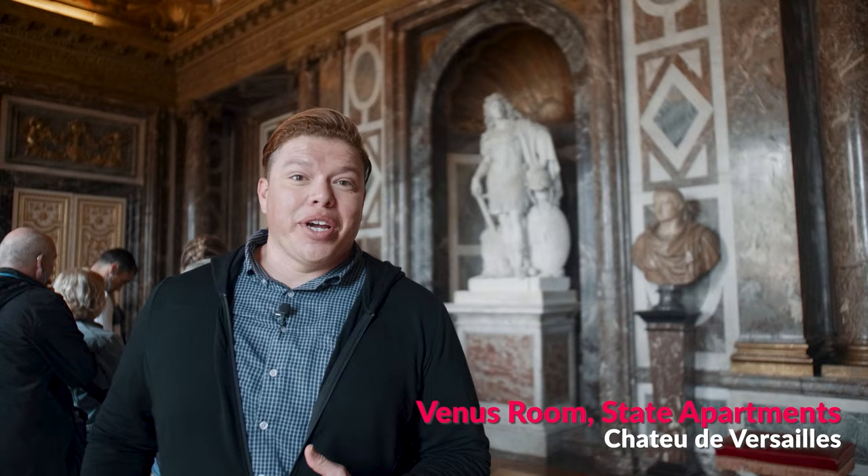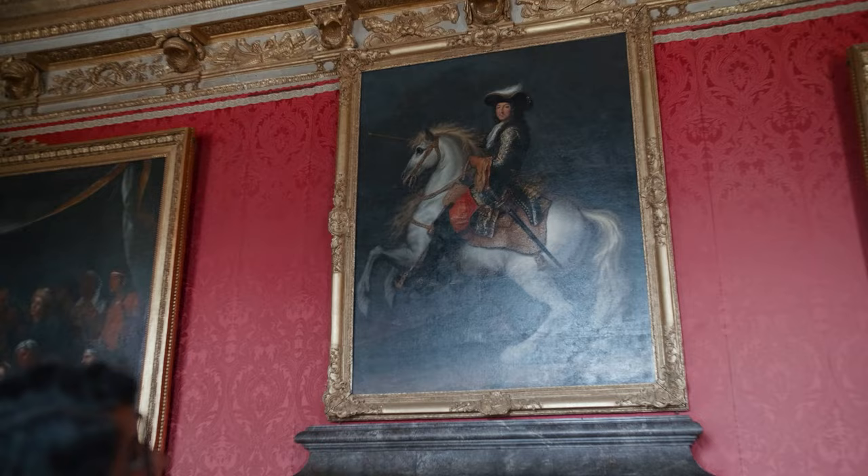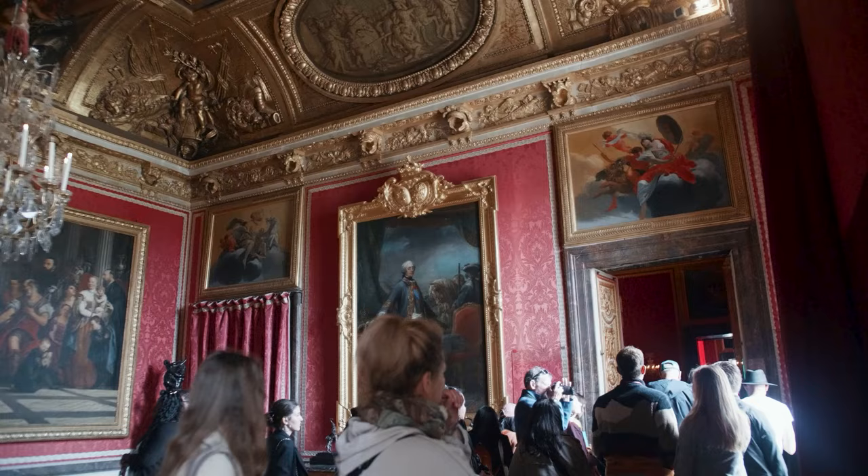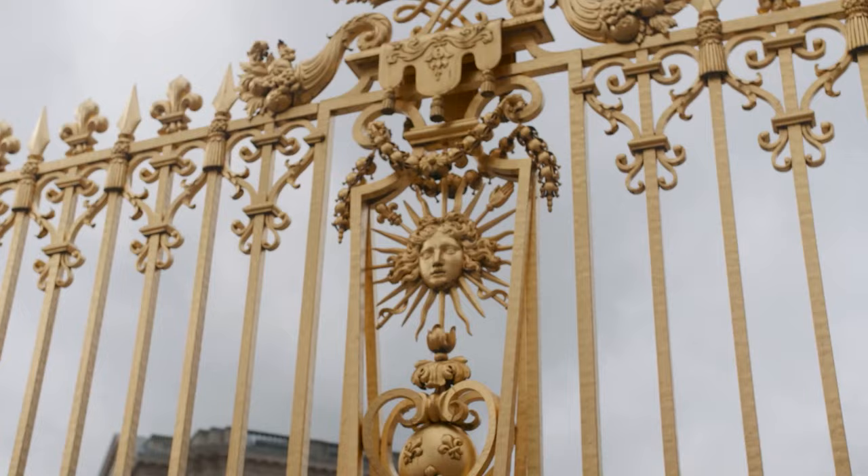One of the takeaways from Mani, our guide, is that Louis XIV, who built the Palace of Versailles, was a complete egomaniac. This is the Venus Room, and you can see a statue of him dressed as Caesar. Throughout the palace, we're going to see not only statues of him, but paintings of him and symbols of the Sun King, which he actually called himself.